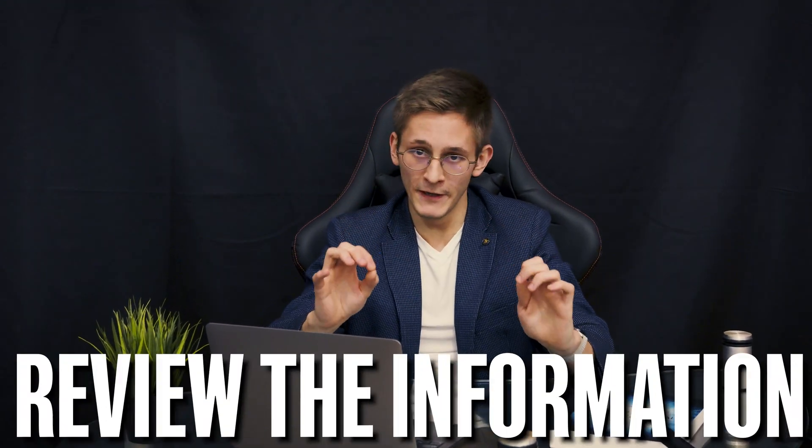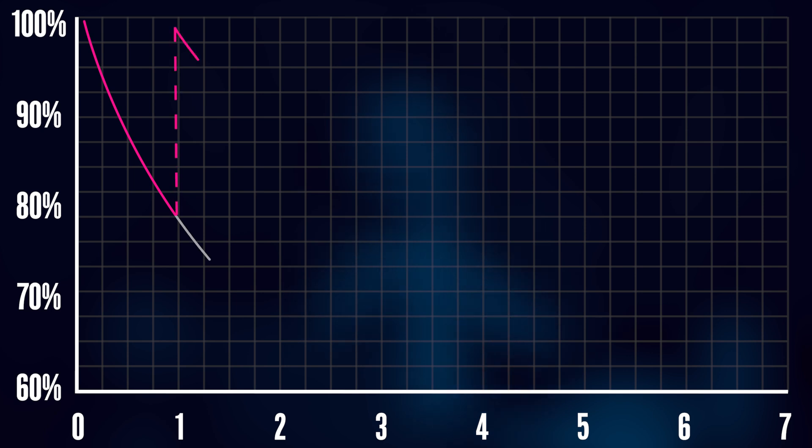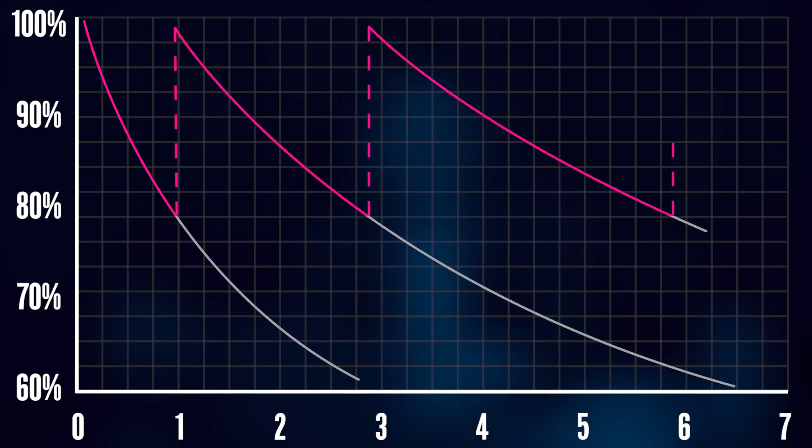But don't you think that our lives would be absolutely miserable if we couldn't keep the curve from going down? Fortunately, there is an easy trick to kick it back up — and that is to review the information, to refill the bucket with the same liquid, so to speak.